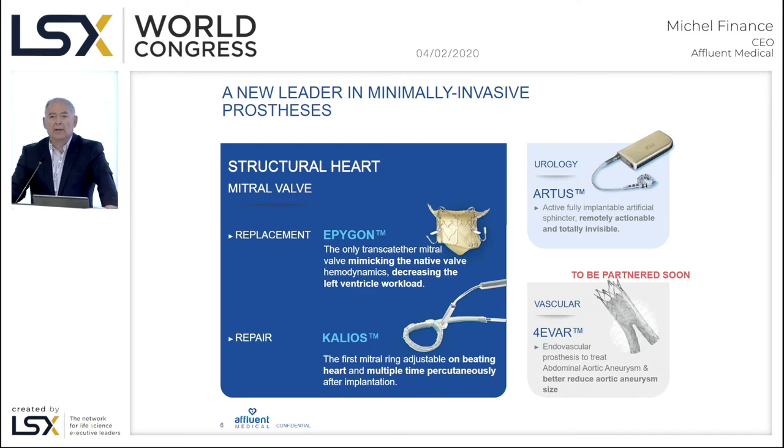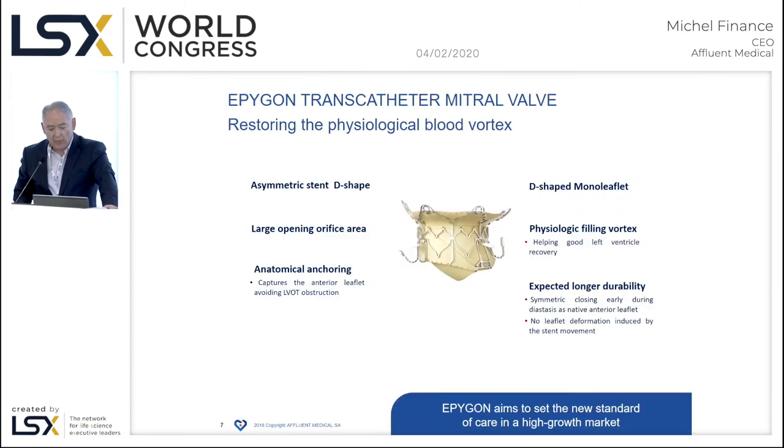On the right you have the design of Artus, which is the name of our product for severe incontinence. As you can see, it's implantable and also a ring, so there are technology synergies between the two products. I will now call Professor Laborde, our chief medical officer, who will present in more detail the characteristics of our Epicon valve.